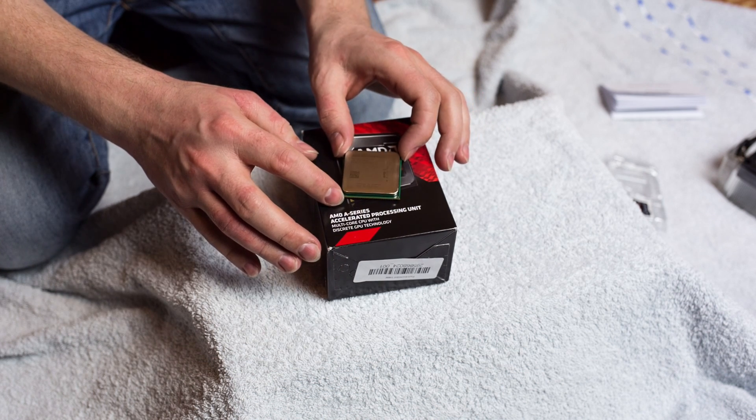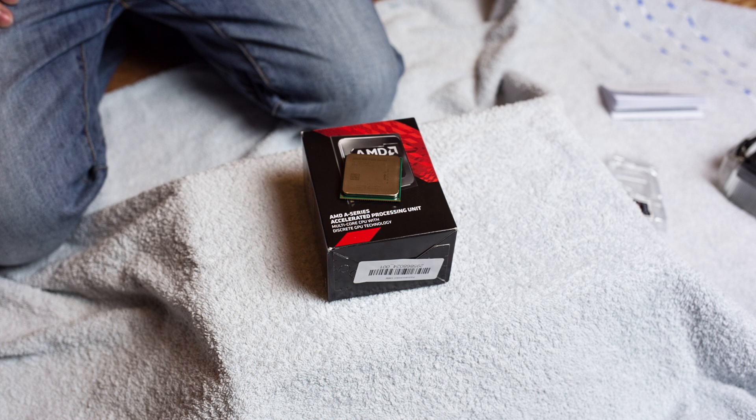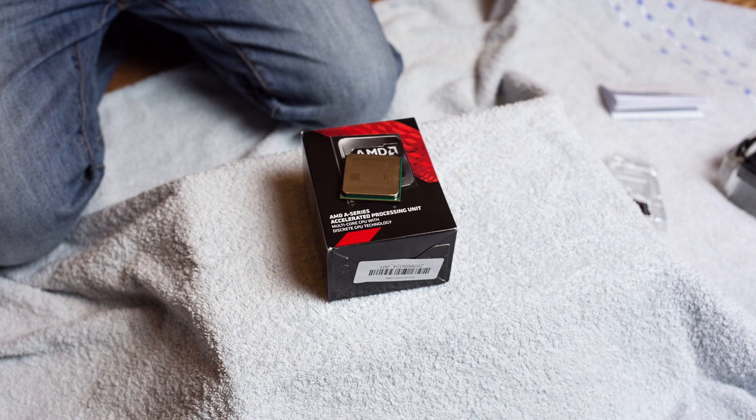I will post some results as soon as I get the chance to do the benchmarking on the standard spec.